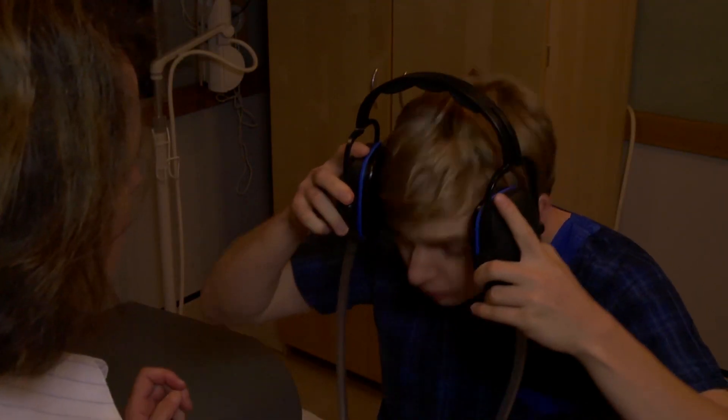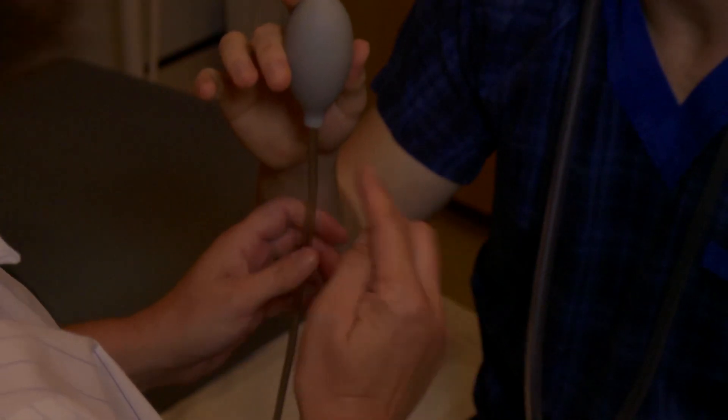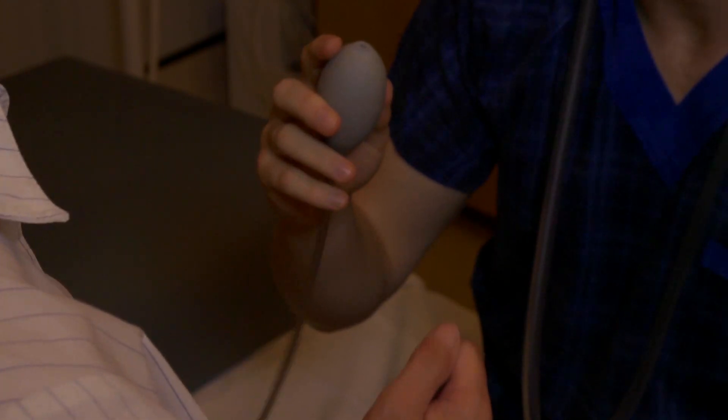In some cases earphones are used to allow better communication with the technologist, further reduce noise levels and to listen to music during the scan. A pneumatic squeeze bulb triggers an alarm should there be any emergency and you need to stop the scan.